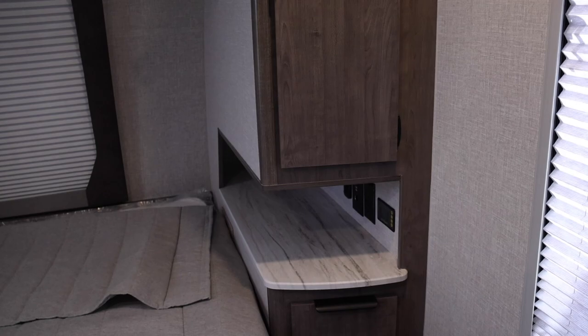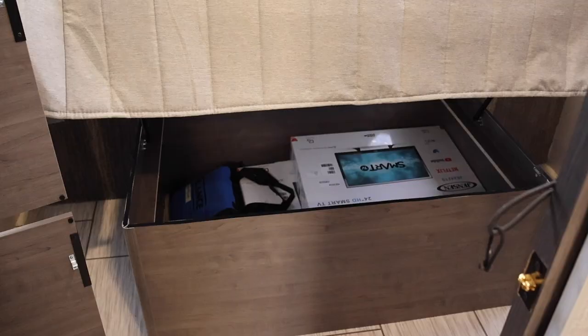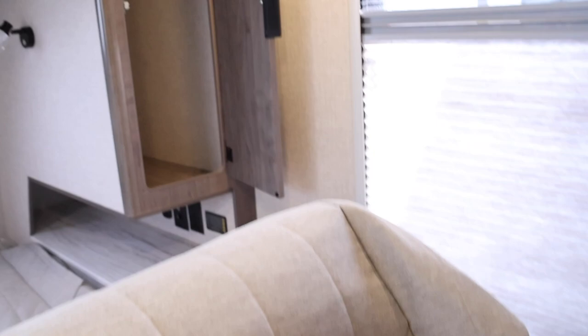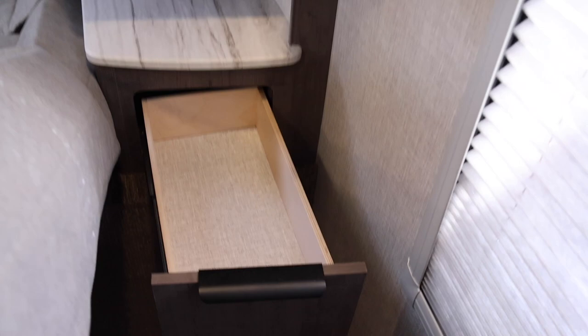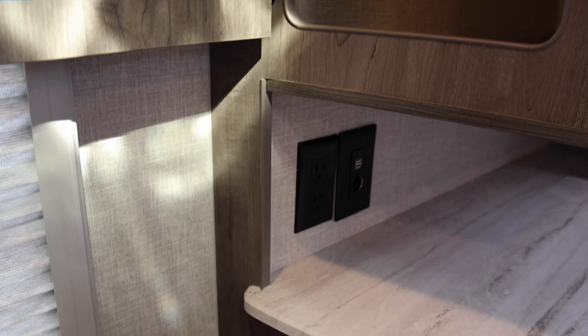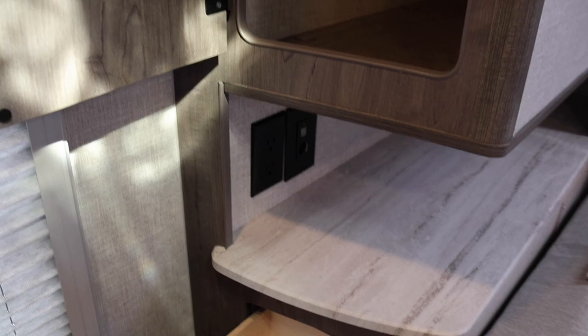This closet is pretty large — you can put shoes down below or even a laundry basket. Below the bed there's decent storage that does not open to the outside, so keep that in mind. There's a wardrobe on both sides of the bed, so you have the closet plus drawers — tons of places for clothes and belongings. There's power and USB ports on the side, as well as a solar panel monitor, additional storage above, and a vent fan.